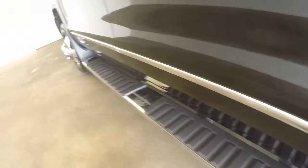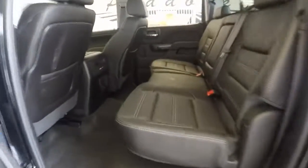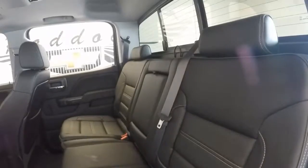Running boards going all the way down the side. Full rear doors. Tons of room for your passengers in the rear.